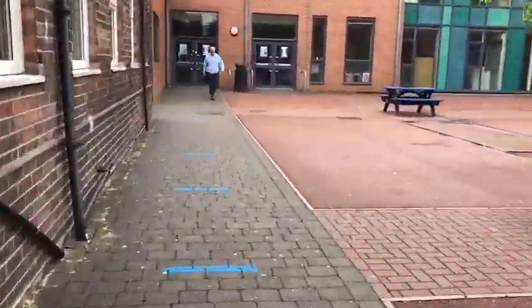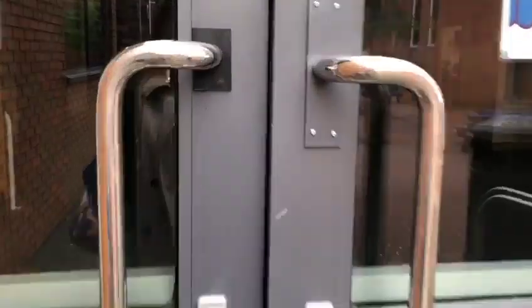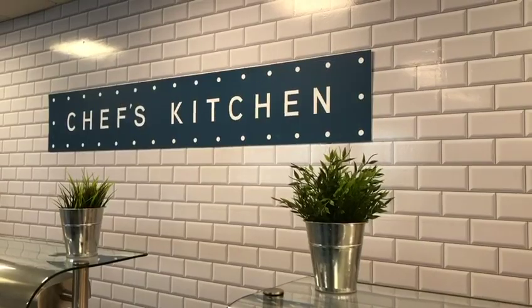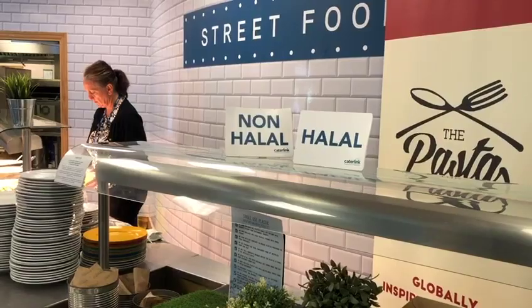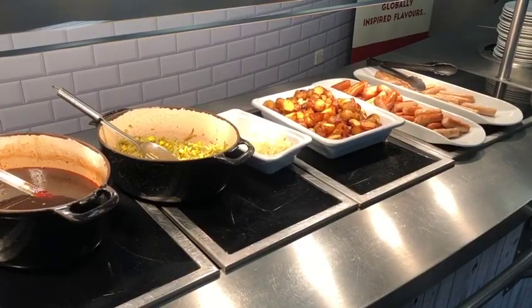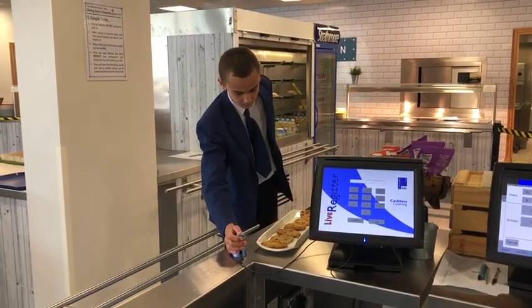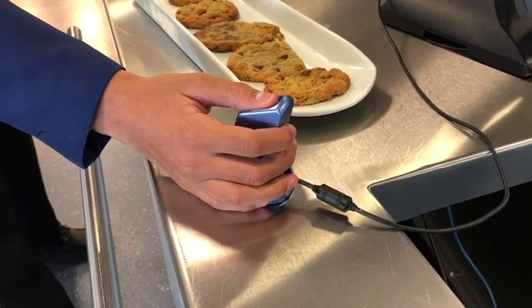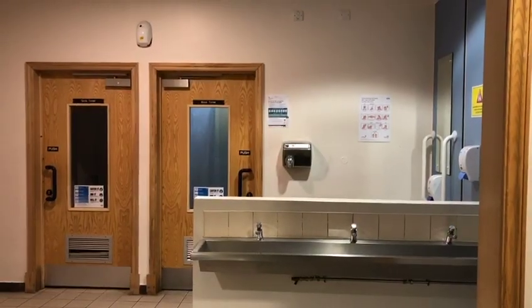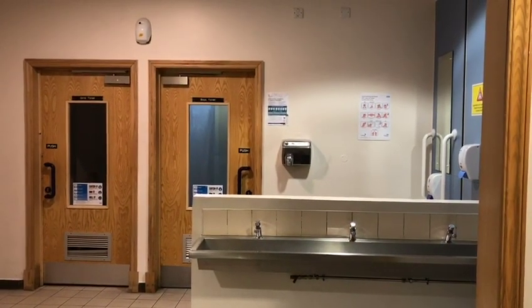Our speedy tour of your new school takes us next to the Forum where you will queue up for lunch. The dining hall is open before school, at break and at lunchtime. There's a wide range of tasty hot and cold food options so you'll find something that you like. We'll register your fingerprint and then you can use your finger to pay at the tills. There's also a toilet for pupils to use located in the Forum near the dining hall.